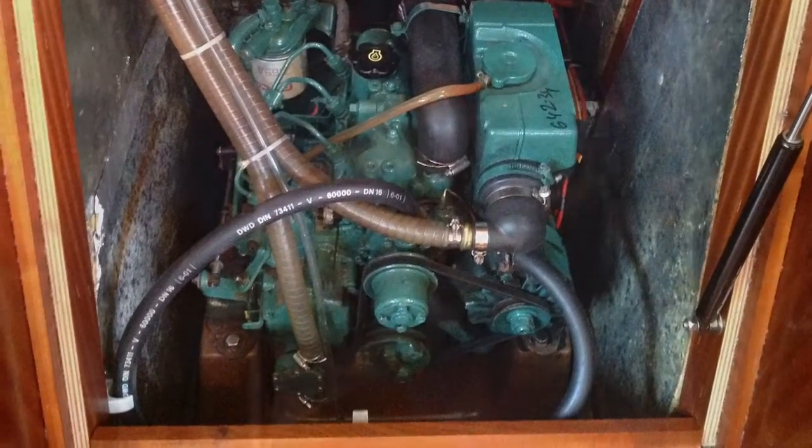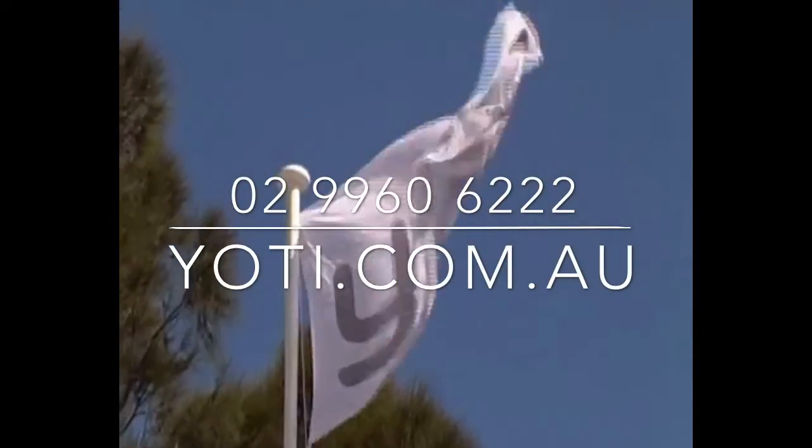Please give us a call — a very, very tidy example, Bavaria 34 lying in Middle Harbour — or have a look at her on our website. Thanks and have a good day.